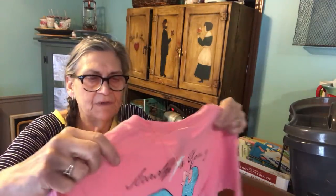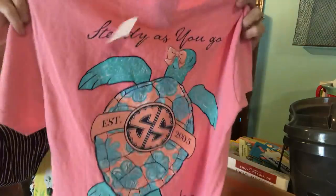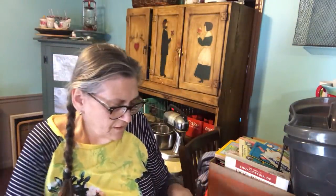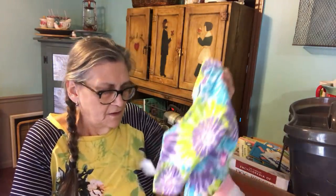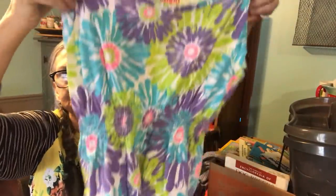Here is a Simply Southern shirt. In the South, that is a brand we like to wear a lot. There are a lot of different designs on the Simply Southern shirts. Here's a cute little one — the neck looks a little big, so she'll probably have to wear a tank under it.